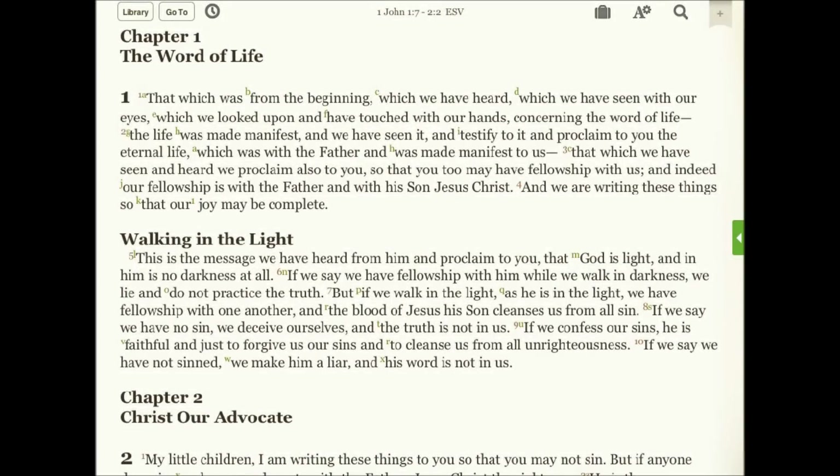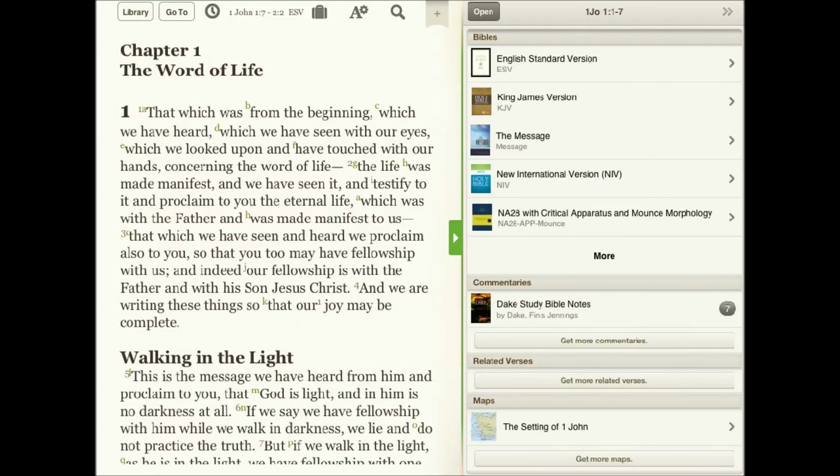Dake's Study Bible notes are an amazingly comprehensive resource that include thousands of notes, comments, and cross-references that took over 100,000 hours and 43 years to compile. In the Bible study app, Dake's study notes are a powerful and easy to use tool for your personal study.